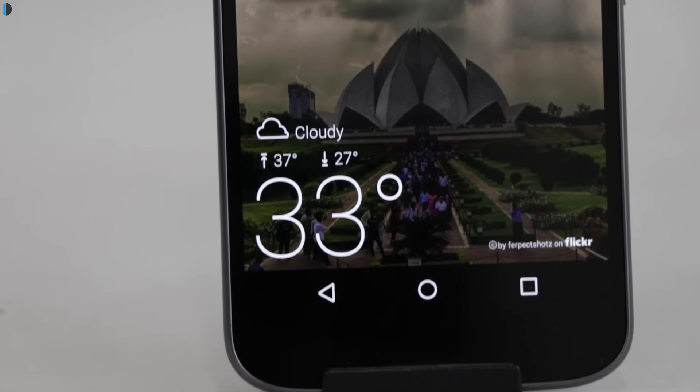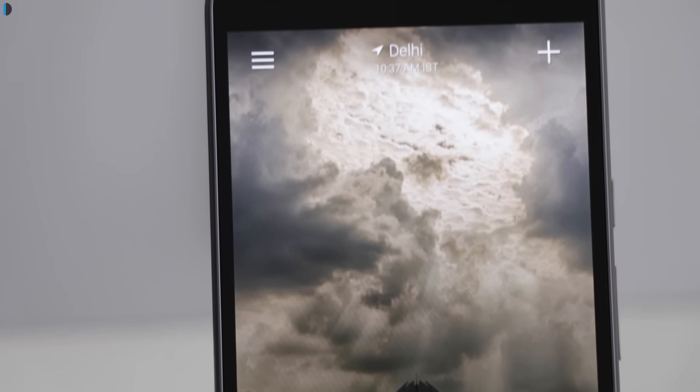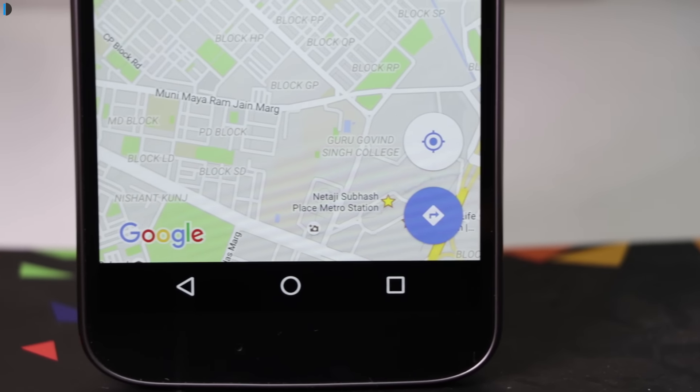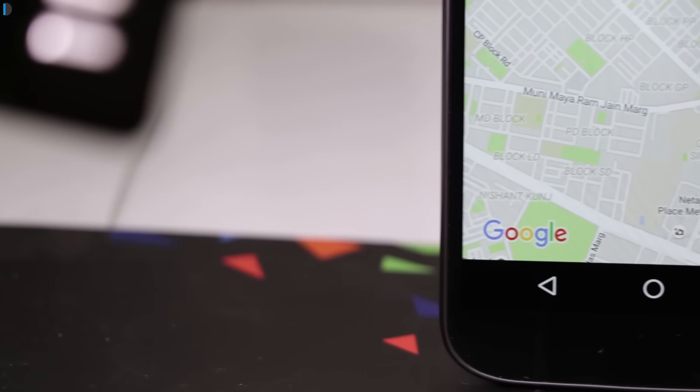The third reason is that it comes with gyroscope and proximity ambient light sensors, but lacks a magnetic field sensor, which means that applications such as maps would not be able to know your compass orientation unless the cellular data is on.